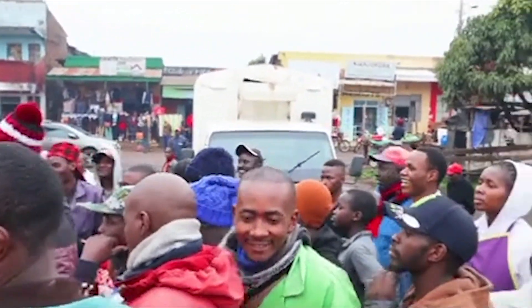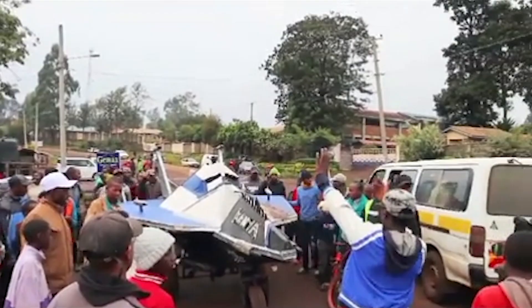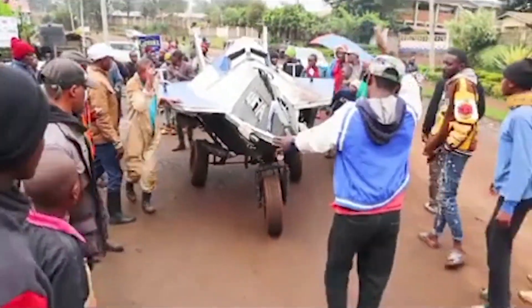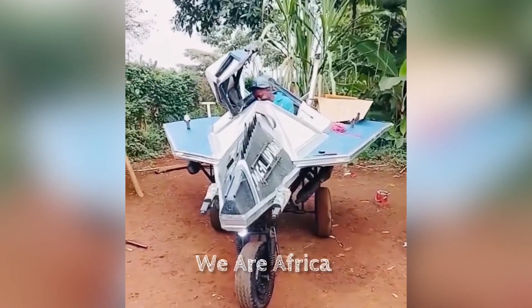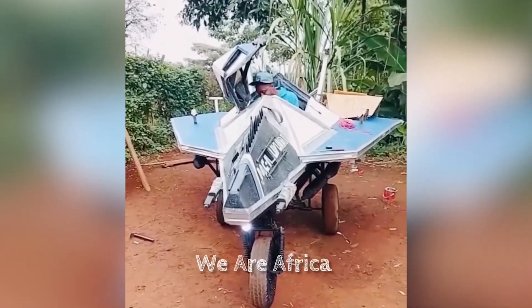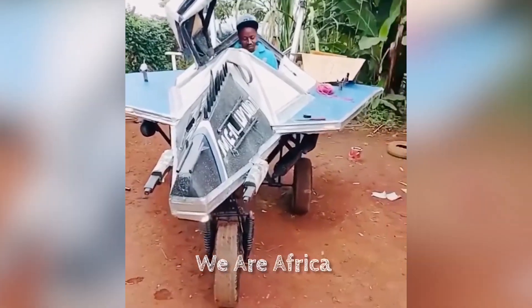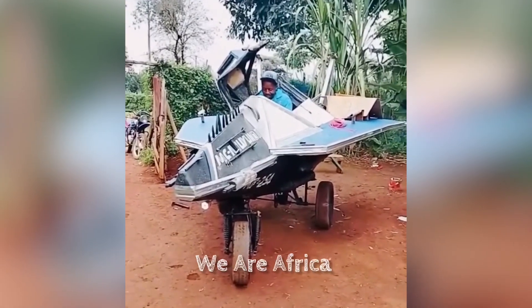Now, let's pause. Because while the jet looks like a meme stretched over four tuk-tuk wheels, the young man behind it deserves a standing ovation. He spent a whole year building this contraption — that's 12 months of hammering, welding, borrowing spare parts, and risking tetanus. And in a world where most of us are stuck scrolling TikTok all day or complaining about life, he actually did something. Sure, it looks like a rejected prop from a Hollywood sci-fi movie or a CGI scene from a Ugandan film. Sure, if it ever flew, aviation officials would probably sue him for reckless airspace endangerment. But it's still something.